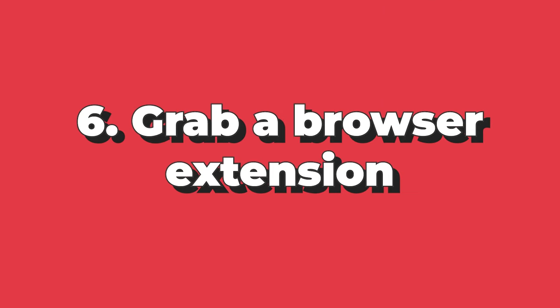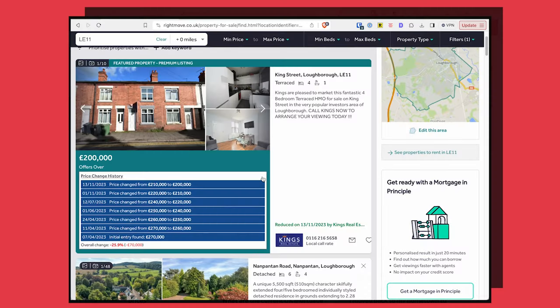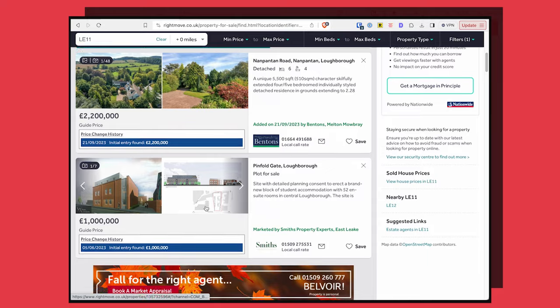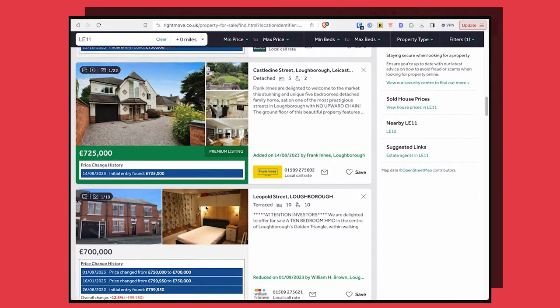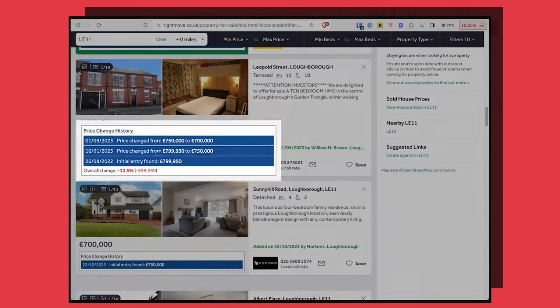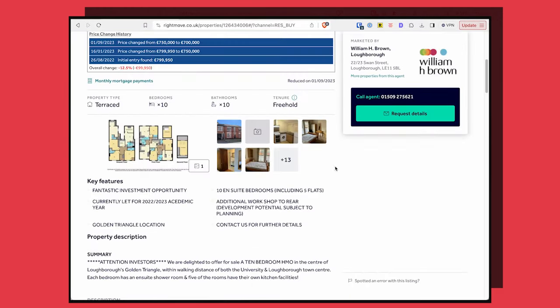Zoopla's keyword search works in the same way but I think it's better. On Rightmove you can see the asking price of a property, but wouldn't it be great to see when a property has been reduced in price? Well you can, with browser extensions for Chrome — either Property Tracker or Property Log are the ones I've used. These expose the price history when you go onto a listing, giving you a picture of how motivated the seller may be and a way to catch out agents talking about how much interest they've had — if a price has just been reduced, that's probably not true.